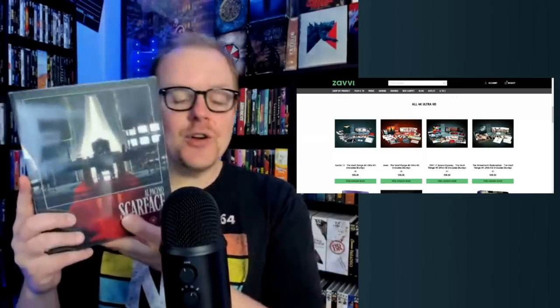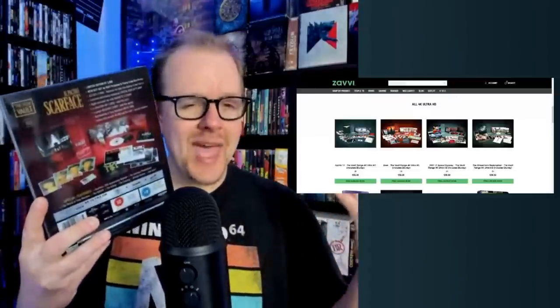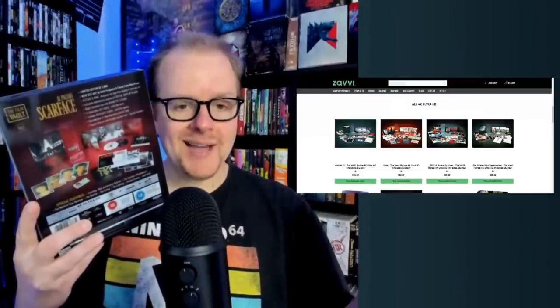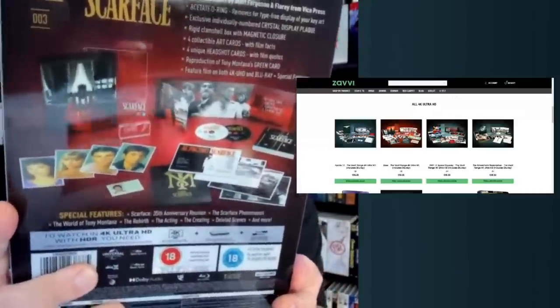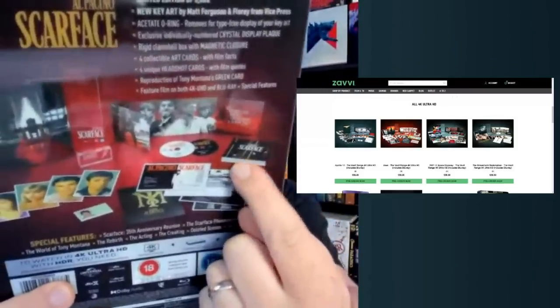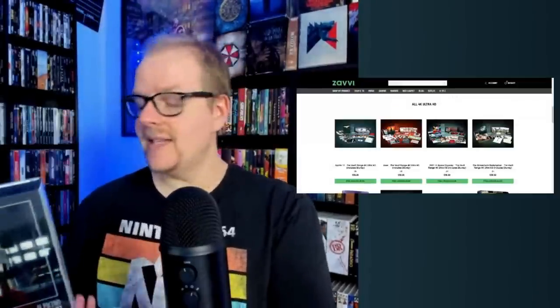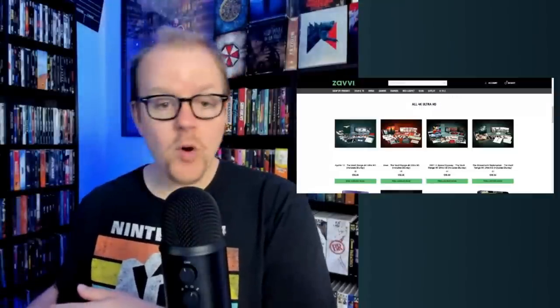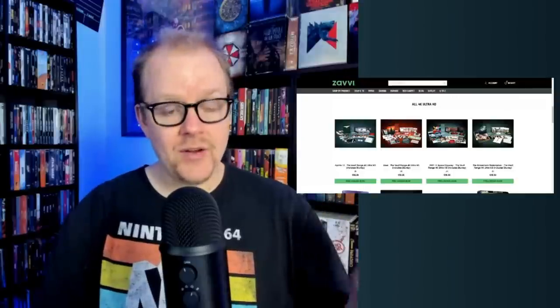If you're not familiar with the Film Vault Range series, they are a UK-only premium box set release. They've got tons of art cards, little trinkets, collectibles, and really cool stuff in these box sets. They all have these collector plaques that are numbered, and these are all limited to — I believe — 5,000 units. The number is on that plaque, which makes it even more collectible and valuable for your collection.